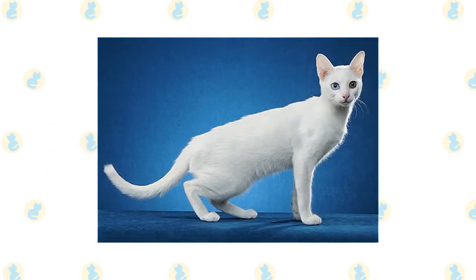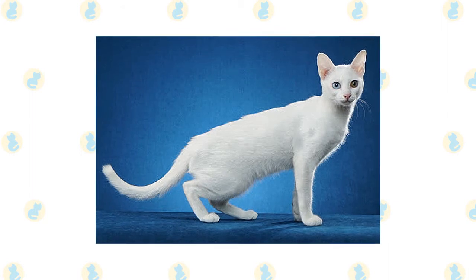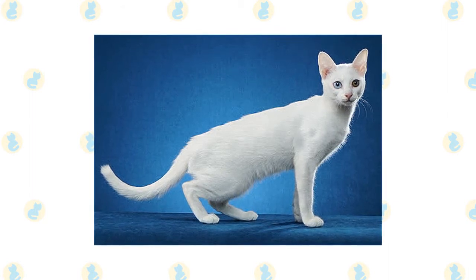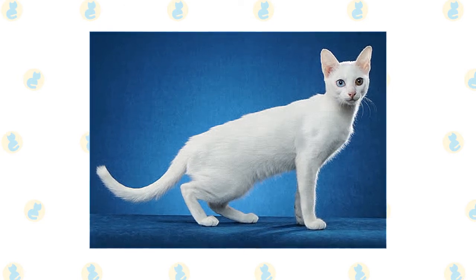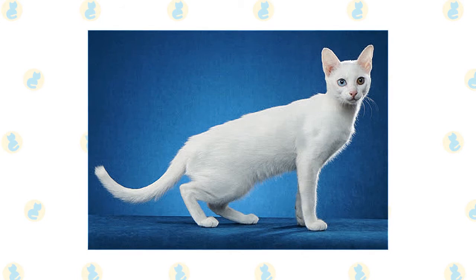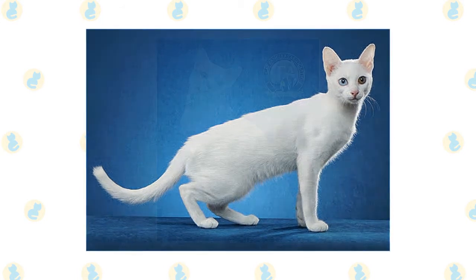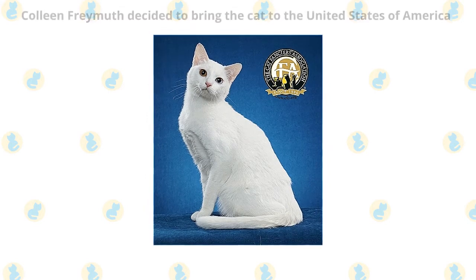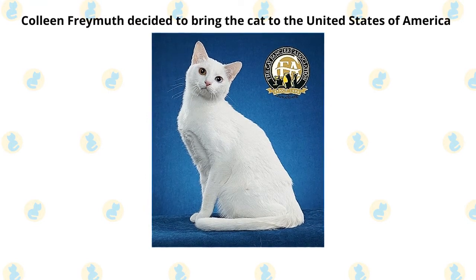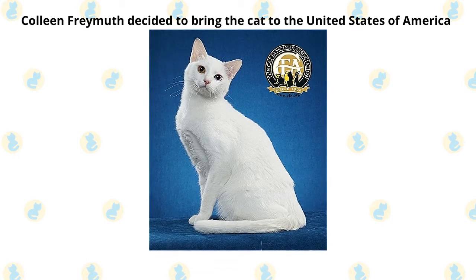The Kaomani has regal roots, originally being kept by royal families in Thailand many centuries ago. In fact, the breed appears in a classic book of cat poetry from the 14th century called the Tamra Mayu. The breed's name translates into English as 'white gem.' It's said that the Kaomani was kept native to Thailand until 1999, when a breeder named Colleen Framuth decided to bring the cat to the United States of America.